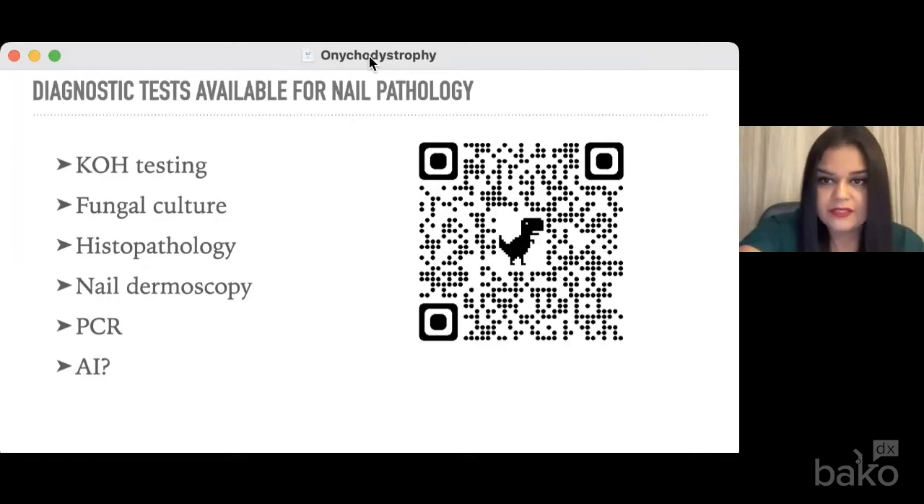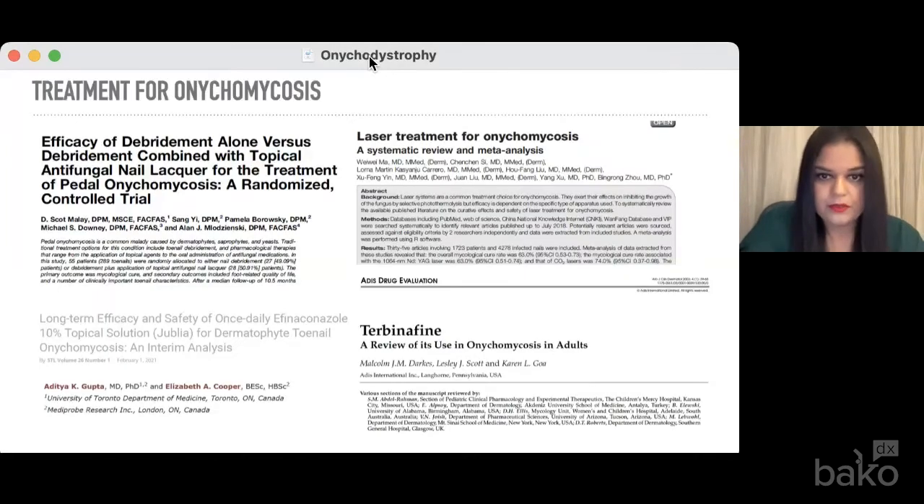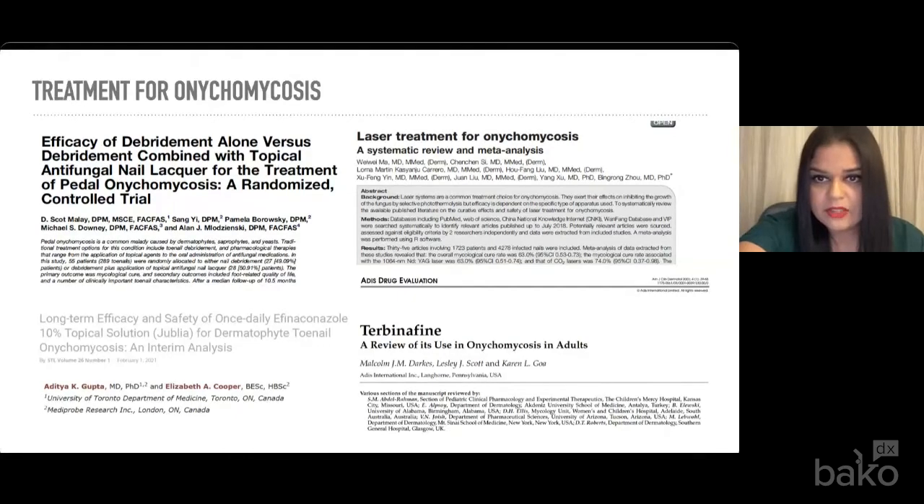Once we have an accurate diagnosis, what do we do with that? The treatment of nail pathologies that are not caused by a fungal species are definitely varied. For lichen planus, steroid injections can be performed into the nail matrix. There are types of urea gels and products you can apply to the nail to create a hydrophobic barrier to help with nail quality. Even supplements such as biotin have been recommended for nail pathology that's not fungal.